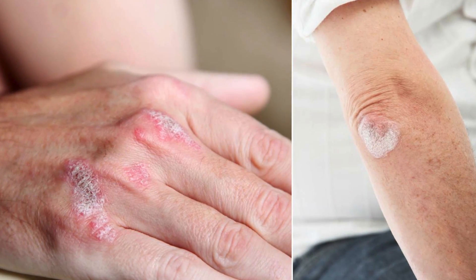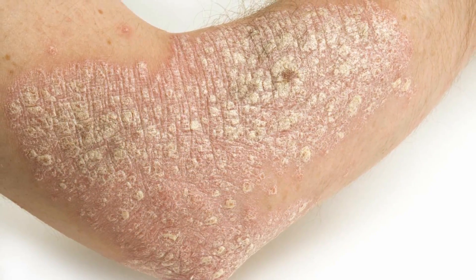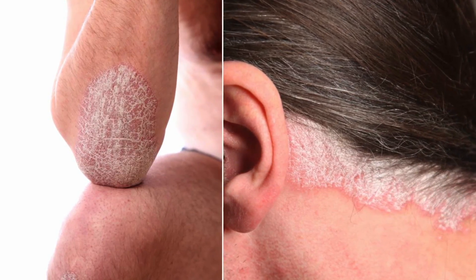Psoriatic arthritis is an arthritis seen in individuals who have psoriasis. About 30% of individuals with psoriasis may have psoriatic arthritis to varying degrees.